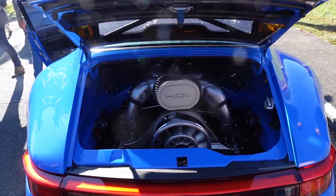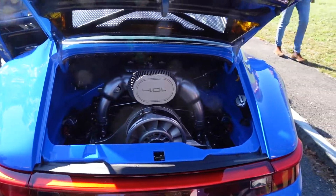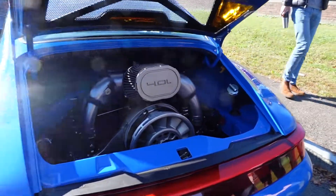There's that four-liter. Look at that — that's beautiful. This is definitely the highlight of caffeine and carburetors for me, I think — this car.